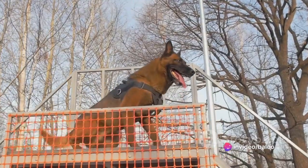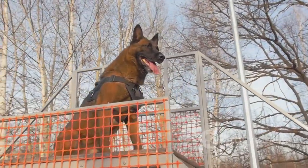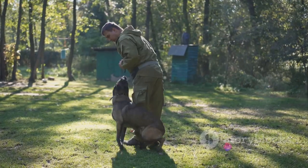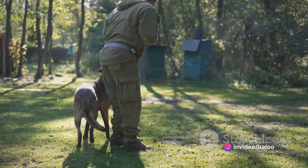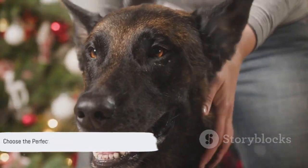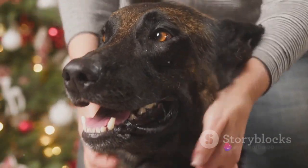Despite the many similarities, there are also key differences that set these breeds apart, from their appearance to their temperaments. Our aim is to explore these nuances, providing a comprehensive comparison between the German Shepherd and Belgian Malinois. By the end of this video, you will have a better understanding of these two breeds, helping you make the best choice for your lifestyle.